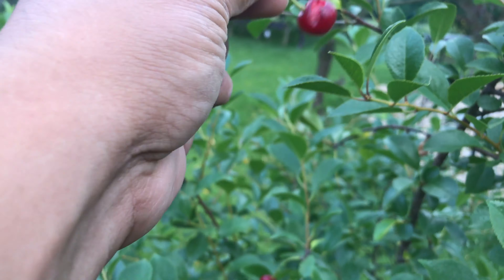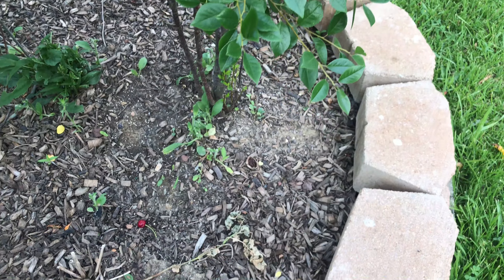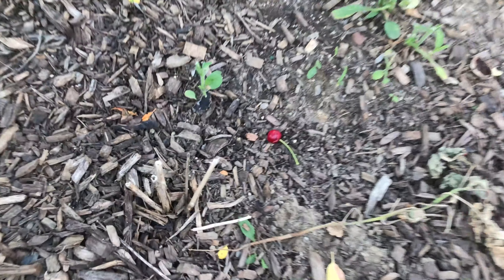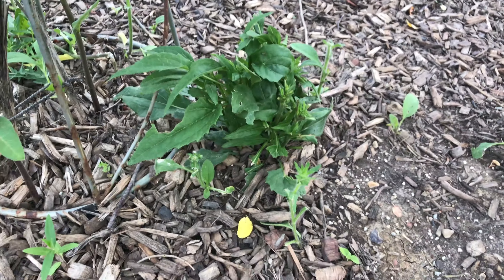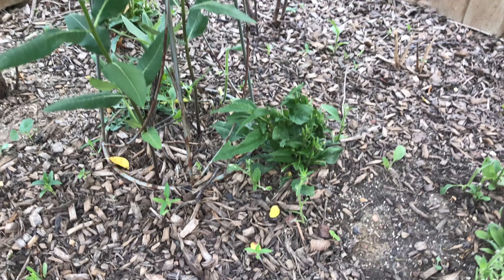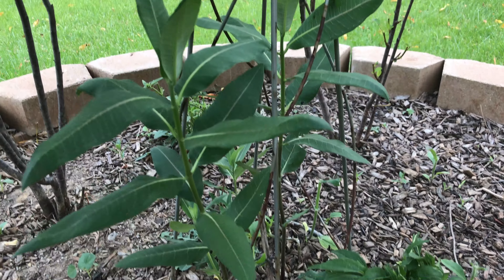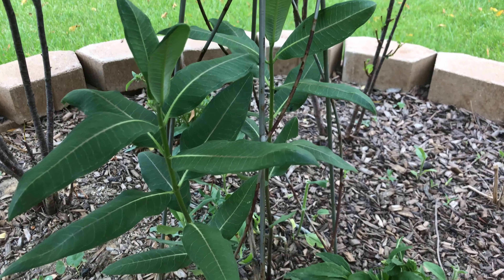This one looks like an animal got it. We leave it down here because we do have a lot of bunnies — baby bunnies — and as you can tell they're pretty much eating the plants down here. I think there are also a lot of weeds, but I haven't seen any caterpillars.